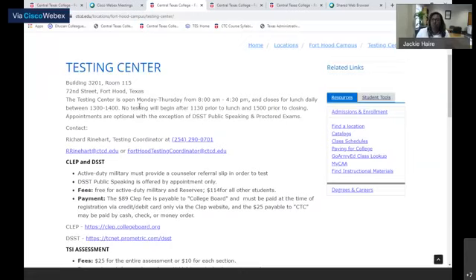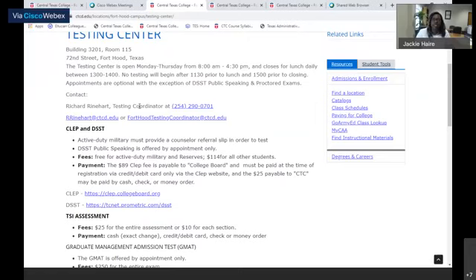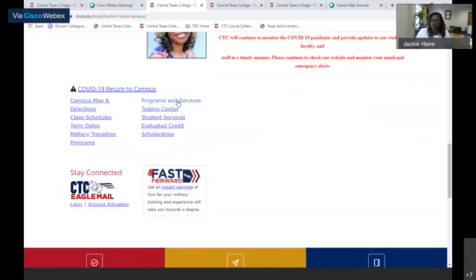Our testing center is open. You can contact Mr. Richard Reinhart - his contact information is there - and he's available to assist you with CLEP, DANTES, and TSIs. For payment of your assessment, you can call us over the phone and we'll take your payment over the phone.